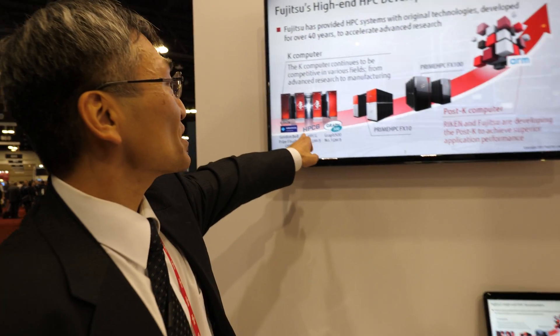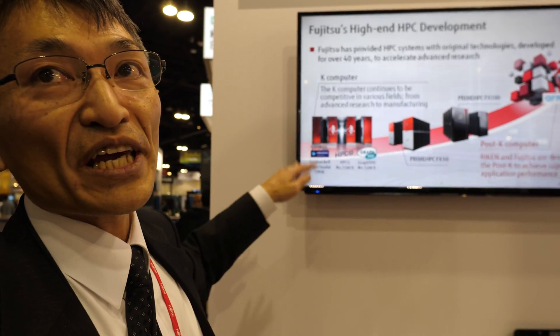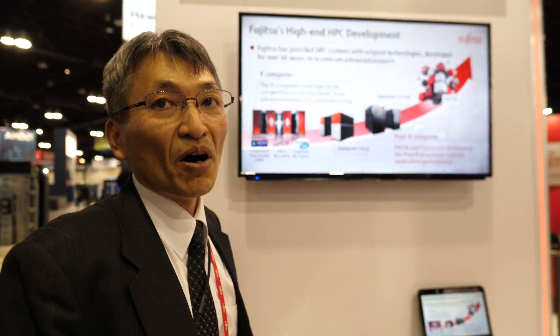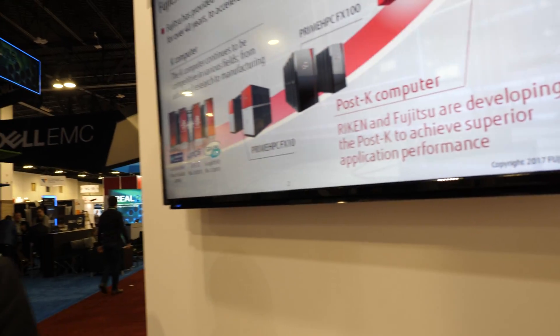So Post-K — what does it mean? It's the next generation of the K computer — the Post-K computer. This is the development code of the RIKEN, the largest research institute in Japan. They're working together with Fujitsu, and this is a new Fujitsu ARM CPU, currently developing.